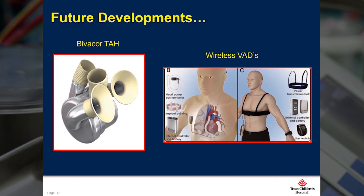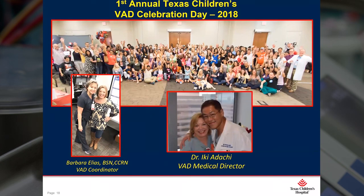Before I end my talk, I would like to give a huge shout out to both Barb Elias, our VAD coordinator, and Dr. Ikki Adachi, our VAD medical director. I cannot begin to give enough kudos for each of them and their dedicated work that they give every single day. And again, it has been an honor to participate in this conference, because Texas Heart Institute has and will always be my home. Thank you for your attention today.